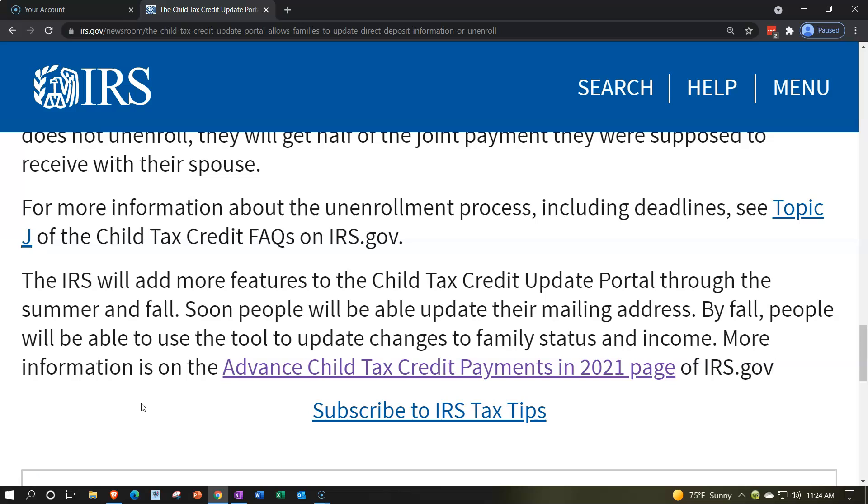The IRS will add more features to the Child Tax Credit Update Portal through the summer and fall. Soon people will be able to update their mailing address — you can't yet, though you can update banking information now. By fall, people will also be able to update changes to family status and income. More information is on the Advanced Child Tax Credit Payments in 2021 page on irs.gov — there's a link in the description.